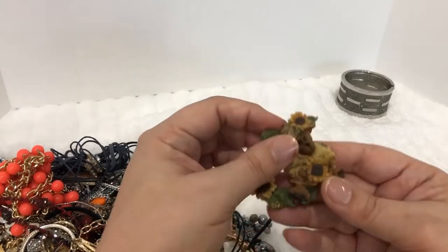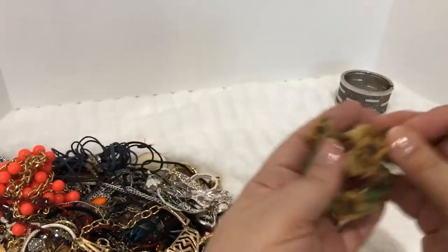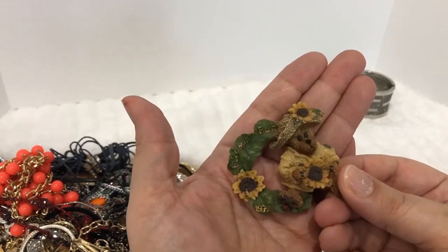You can see if there's any missing parts, or if it's something that's kind of just blah, I will just put it in the craft lot. All right, so this is like a Boyd's Bear pin.